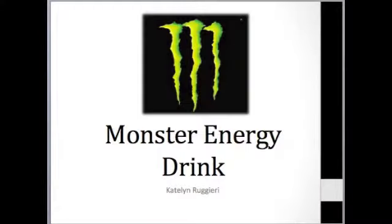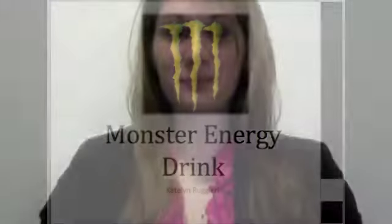Hi, my name is Caitlin Ruggieri and I'm going to be analyzing Monster Energy Drink. For our overview, I want to go through a target market, consumer decision process, learning, attitudes, and suggestions for more research. We'll quickly summarize and go into questions.